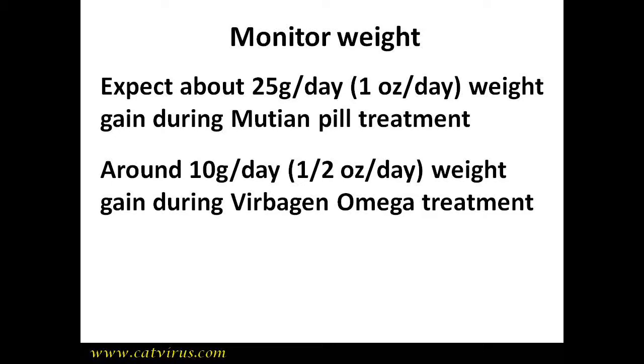This is what we see in cats on mutine pills. We follow mutine treatment with feline interferon omega, Virbagen Omega, given by mouth, and the cats gain just under half an ounce — that is around 10 grams of weight per day. If your cat is losing weight despite the FIP treatment, then you need to find out why.